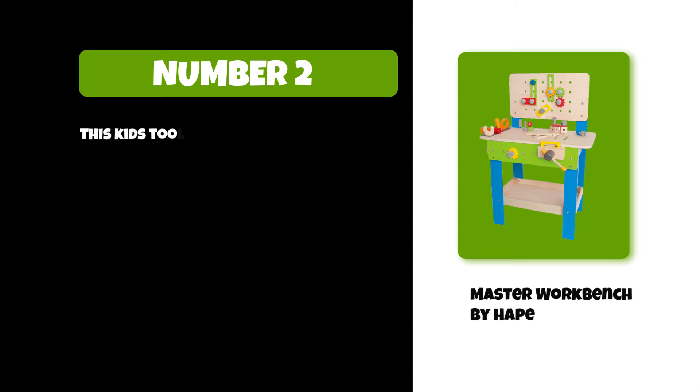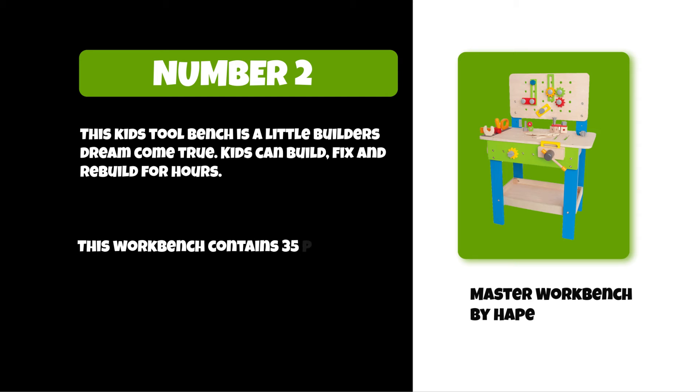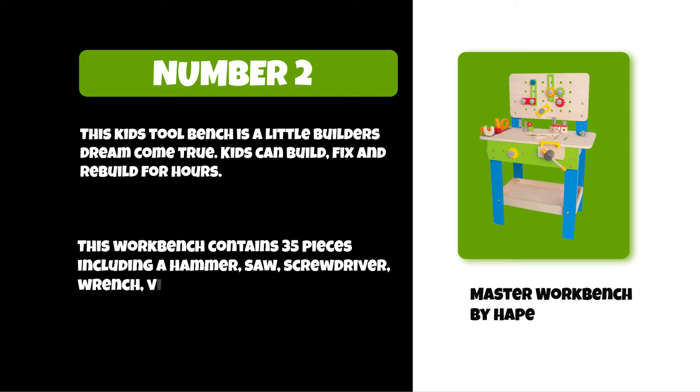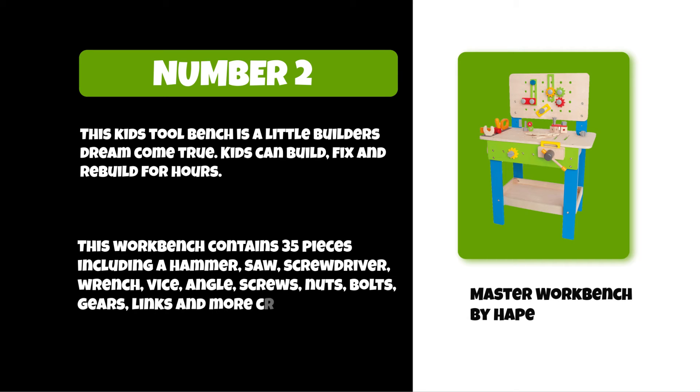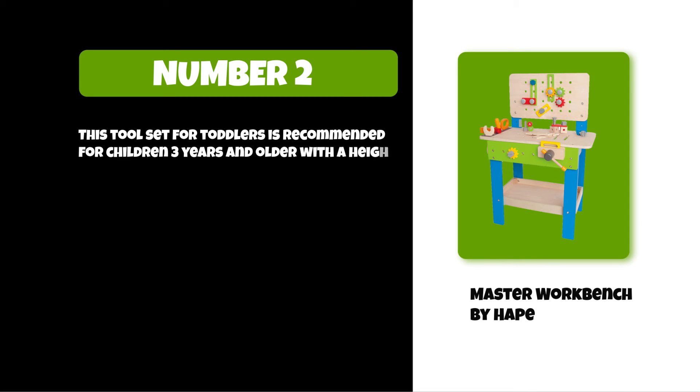At number two: the Master Workbench by Hape. This kids tool bench is a little builder's dream come true — kids can build, fix, and rebuild for hours. This workbench contains 35 pieces including a hammer, saw, screwdriver, wrench, vice, angle screws, nuts, bolts, gears, links, and more creative parts for building. This tool set is recommended for children three years and older.